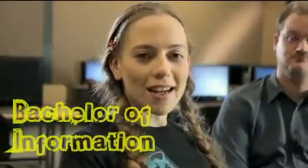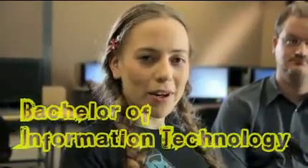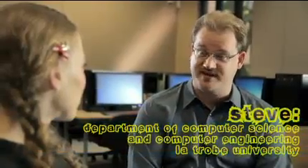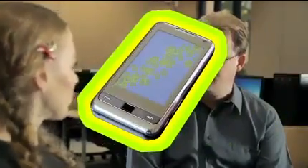So you might have studied IT at school, maybe done some programming languages or designed a website, but we want to know what's different about IT at uni. IT at La Trobe deals with the use of computing technology to manage information. Information is vital for businesses today and technologies can cover areas such as mobile phones,